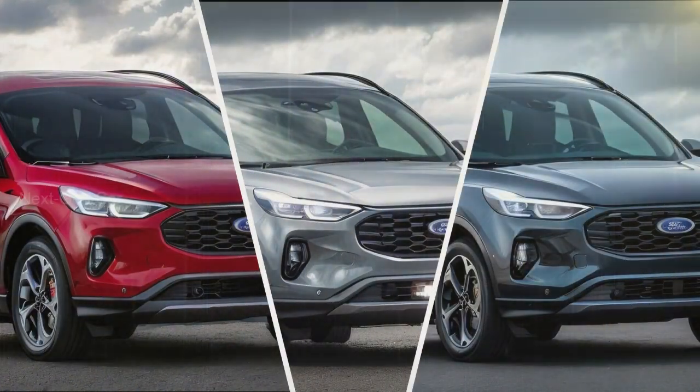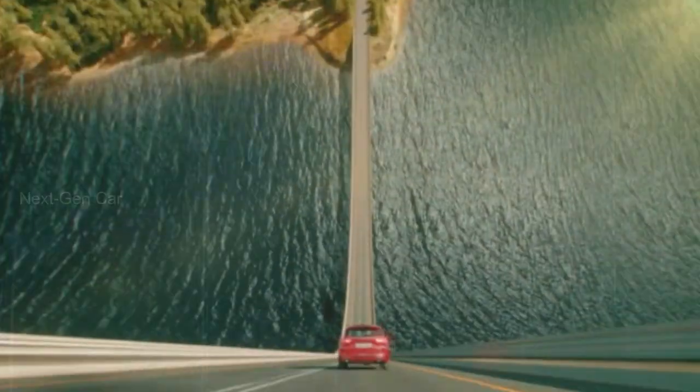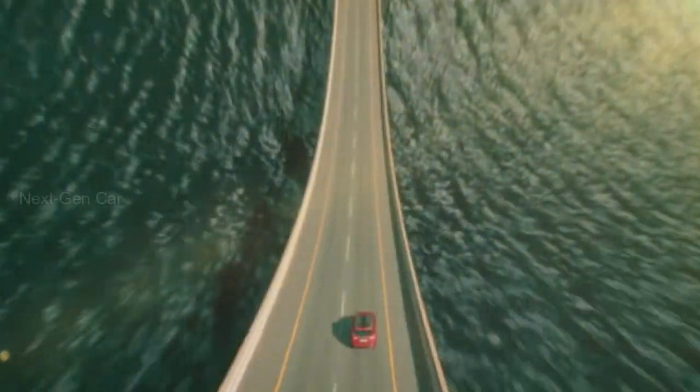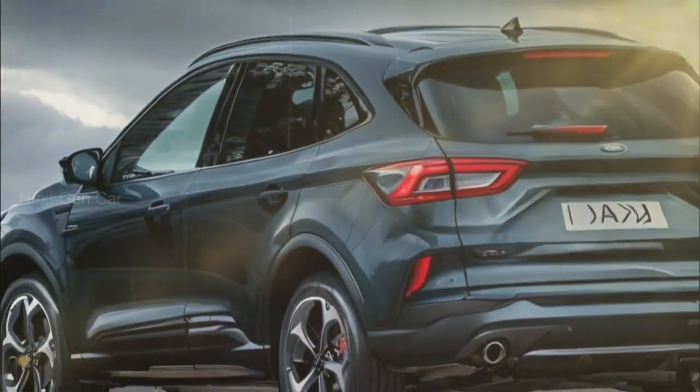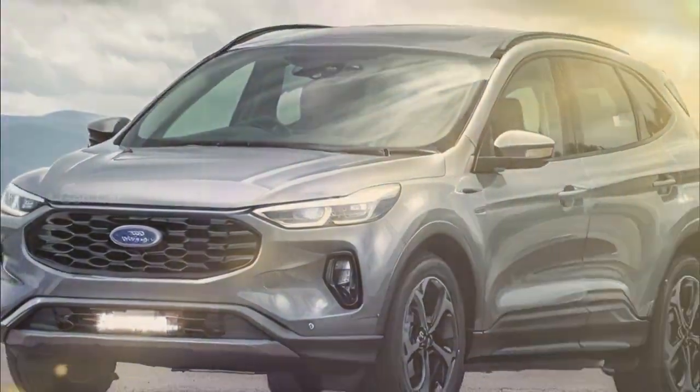Now one question that's on everyone's mind — what's under the hood? Ford has been tight-lipped about the specifics of the facelifted Kuga's engine range. However, we don't anticipate any major changes compared to the outgoing model. That means you can still expect the reliable performance and efficiency that Ford is known for.